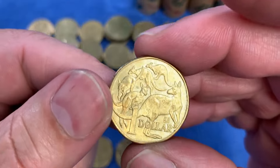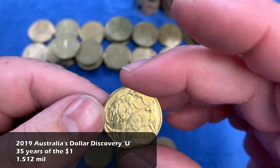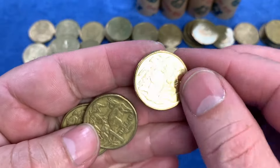We have another Dollar Discovery series coin. This one has the privy mark U. So we've now got U and S down with the other Dollar Discovery coin — two out of the three possible U, S, and OZ marks.